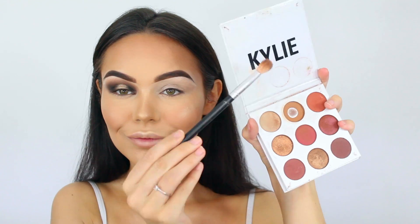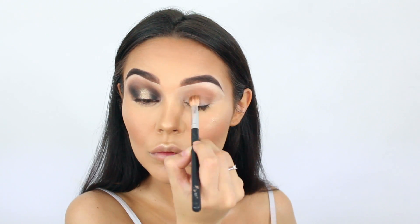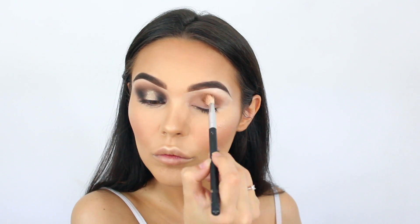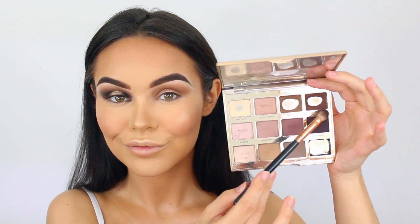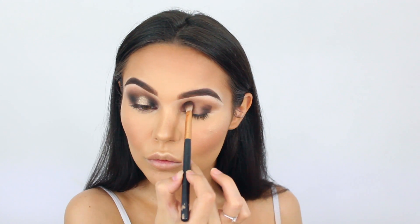Now it's time to start on the eyeshadows. This is the Kylie burgundy palette — I'm taking that middle color with a really fluffy brush, going all over the base as a transition color. I'm going for a spotlight look. Then going into the Tartlet palette, taking the darkest color, packing it on the outside and inside, then blending it out with a fluffy brush and just repeating this process over and over.